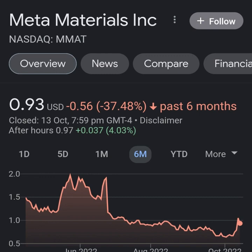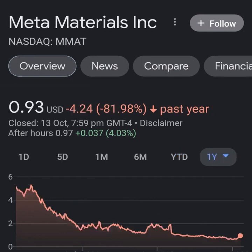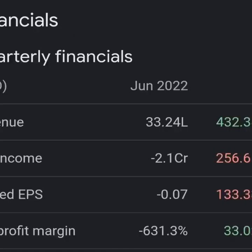Looking at the quarterly income statement: revenue growth is pretty good, cost of revenue is not bad, margin is not bad. But then when we get to operating expenses, they are way more than revenue — it's not even close, about eight times. Net income from continuing and discontinued operations is still taking a pretty massive loss.